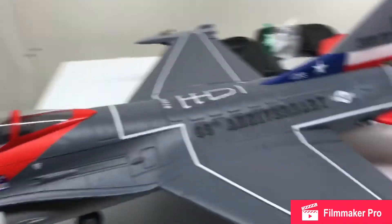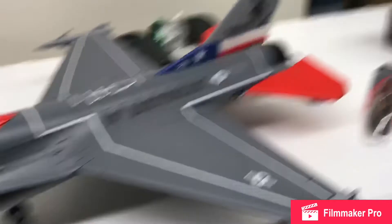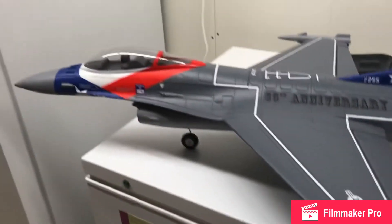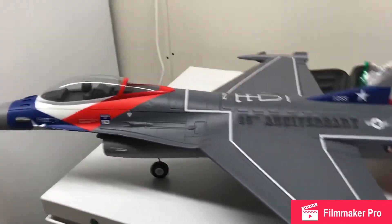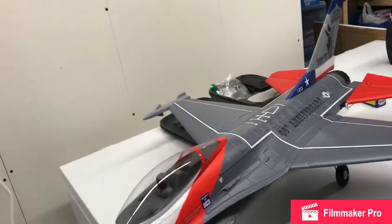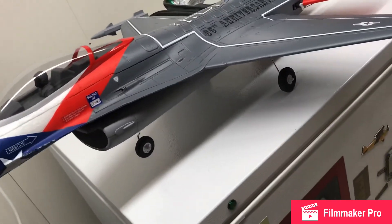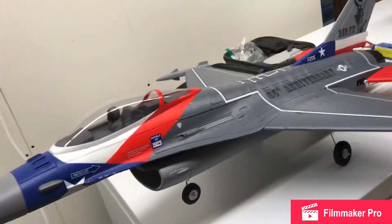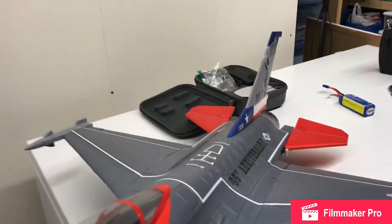It's been a great airplane. I really like it, but I want to move up to something bigger. Like, subscribe, comment, share — whatever you gotta do. I'd like to get this channel out to many RC enthusiasts. KBRC here with the E-Flight 64mm F-16 Falcon — see you on the next one.